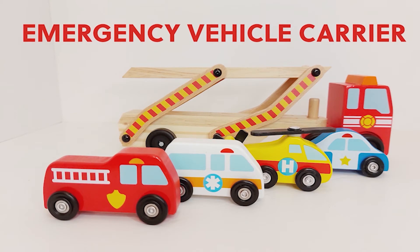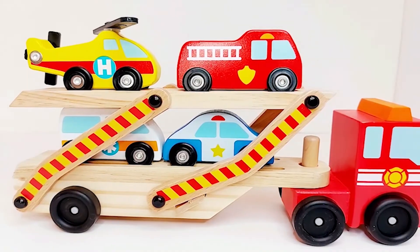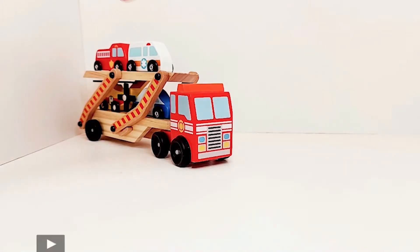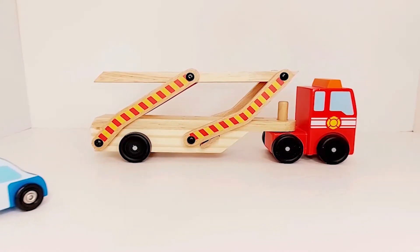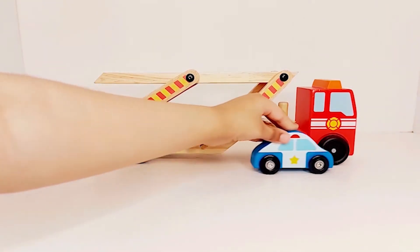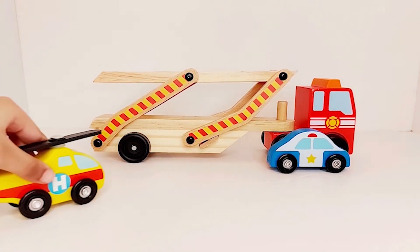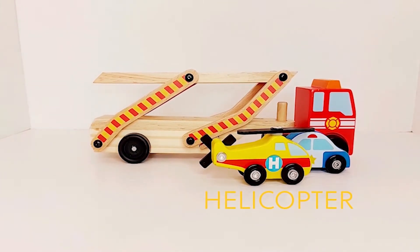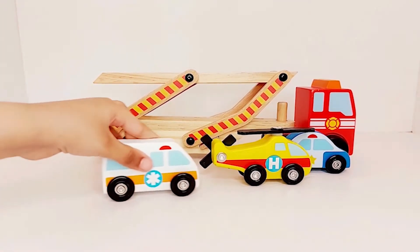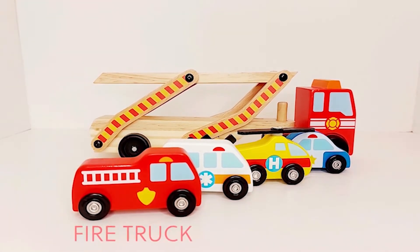Emergency Vehicle Carrier. These are emergency vehicles. Do you know their names? Shall we learn today? Police Car. Helicopter. Ambulance. Firetruck.